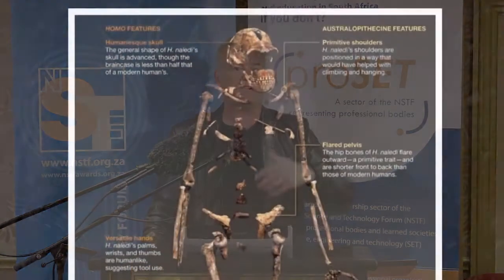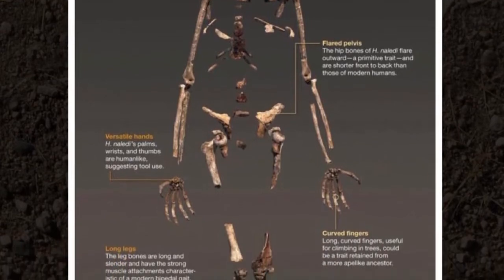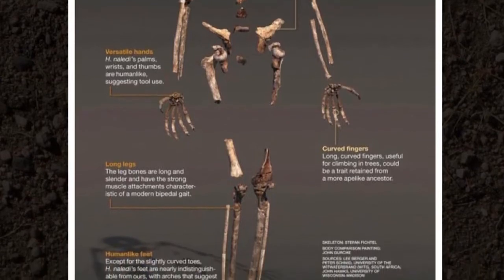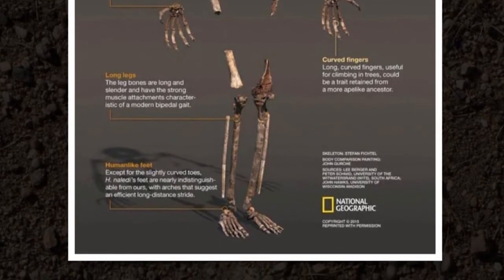Ape-like shoulders, human-length arms, human wrist, human-length and proportioned hand, but then the most primitive curvature of fingers that we've ever seen in any hominids except for the most primitive five-million-year-old hominids like Ardipithecus. On top of a chest that's shaped like an ape that turns into something not like an ape — like an australopithecine — with a flat, primitive pelvis and primitive australopith-like femurs and long, human-like legs with a human foot on the end of it.